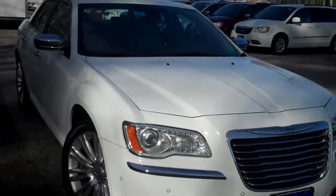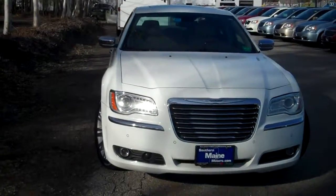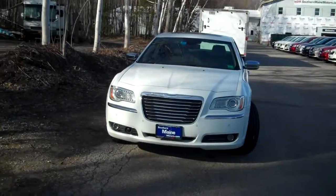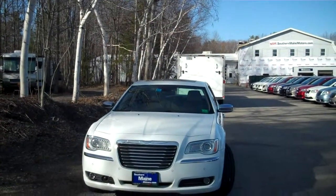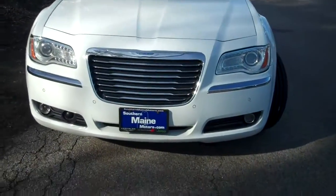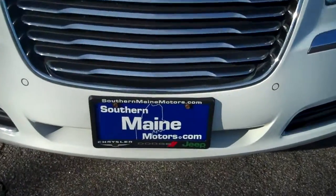My name is Steve Smith of the Direct Sales Department. Give me a call — we'll check on availability and schedule a test drive for this one while it's here. 207-282-4101. A beautiful 2011 Chrysler 300C. You can see this and all the other great vehicles available on our website at southernmainemotors.com.